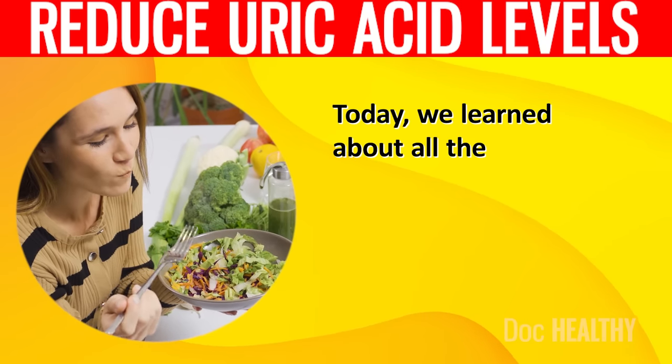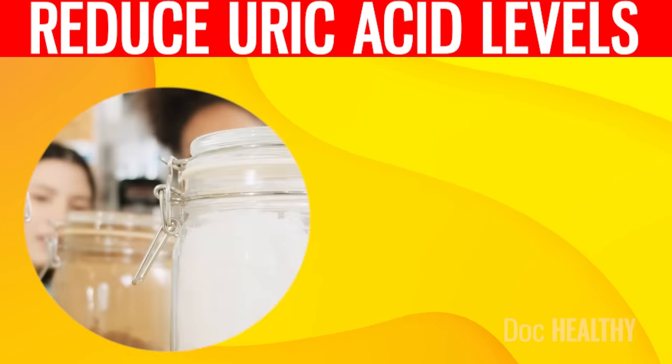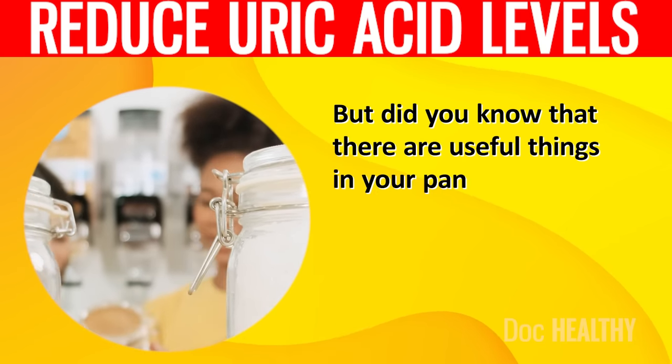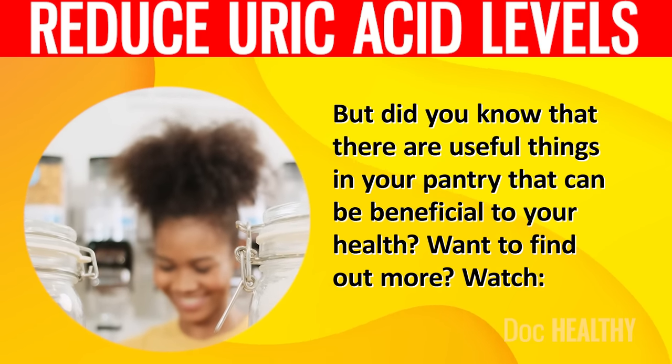Today, we learned about all the foods that can help reduce your uric acid levels. But did you know that there are useful things in your pantry that can be beneficial to your health? Watch: 12 Powerful Health Benefits of Apple Cider Vinegar You Must Know, or watch: Use Baking Soda on Your Body Every Day for One Month — See What Happens. Will you be trying to eat more of these foods from now on? Let us know in the comments section below.